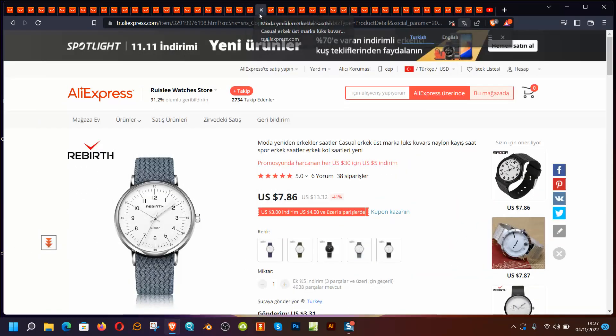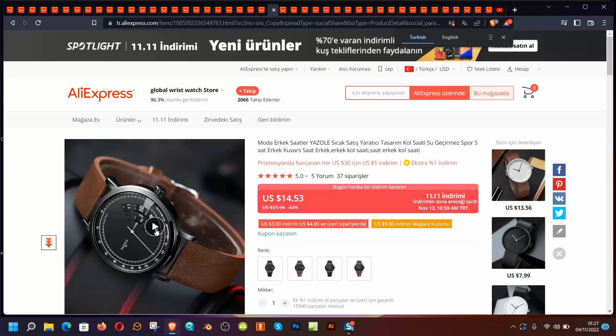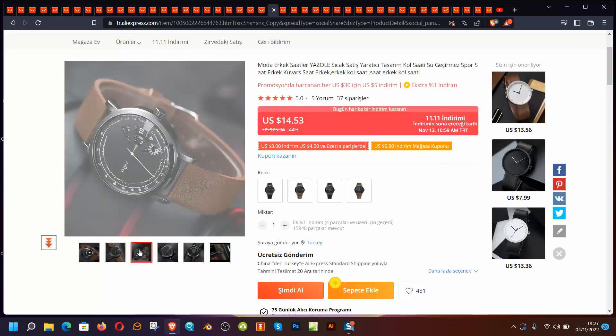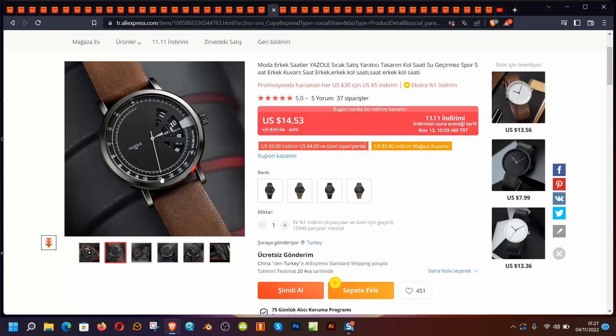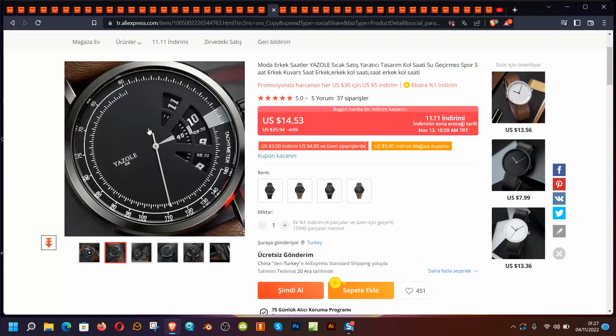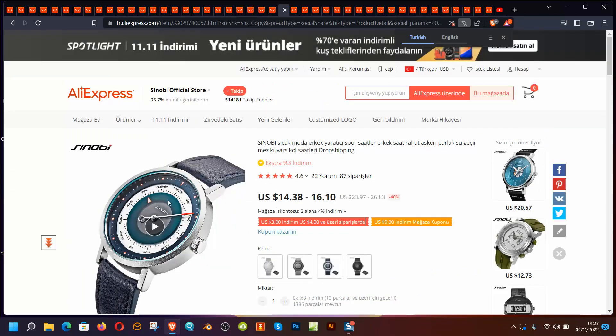Another one is the Yazole brand and I think it looks different from the others — that's why I chose it. At $14.50, it could have a chance. 30 meters water resistance, and the design looks interesting compared to other products. I hope if you're looking for different products you can consider this. You can find simplistic designs everywhere, but this one is simple and different.